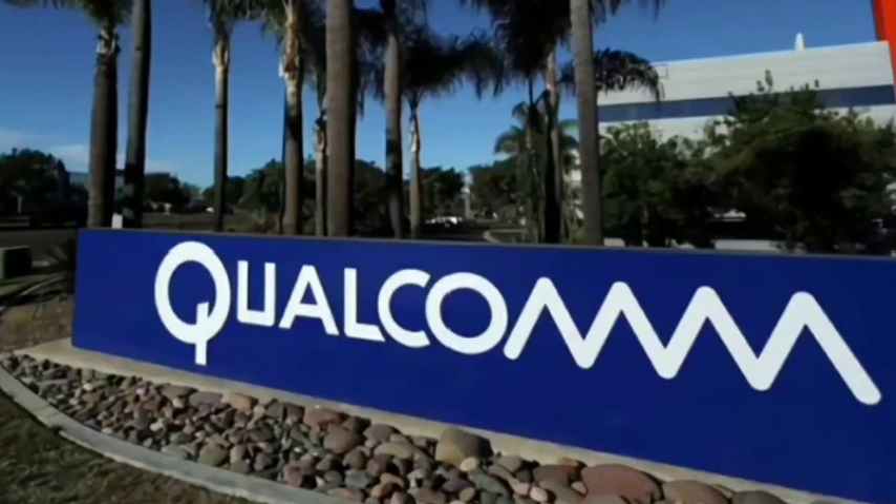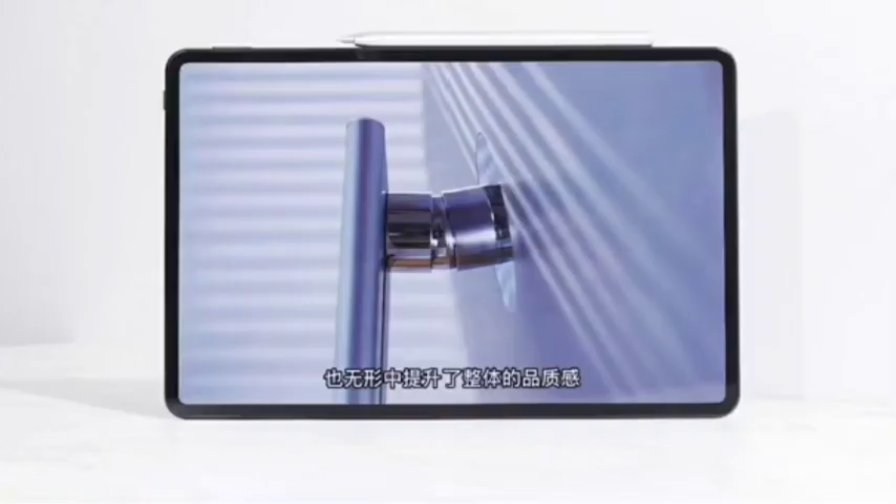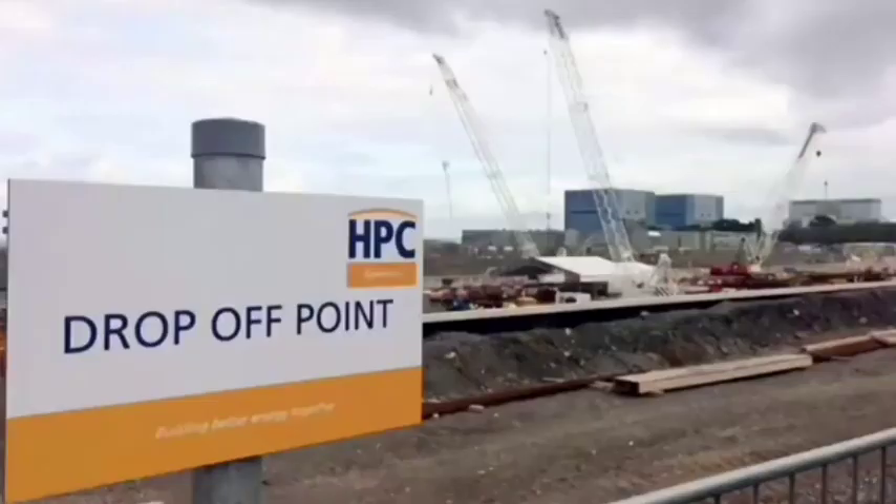Anyone who has experienced HarmonyOS knows that it can be used as the entrance to the internet of everything. If a smartphone is used as the calling port of the hyper-terminal, it can be connected to surrounding smartwatches, refrigerators, tablets, headphones, and other HarmonyOS devices.